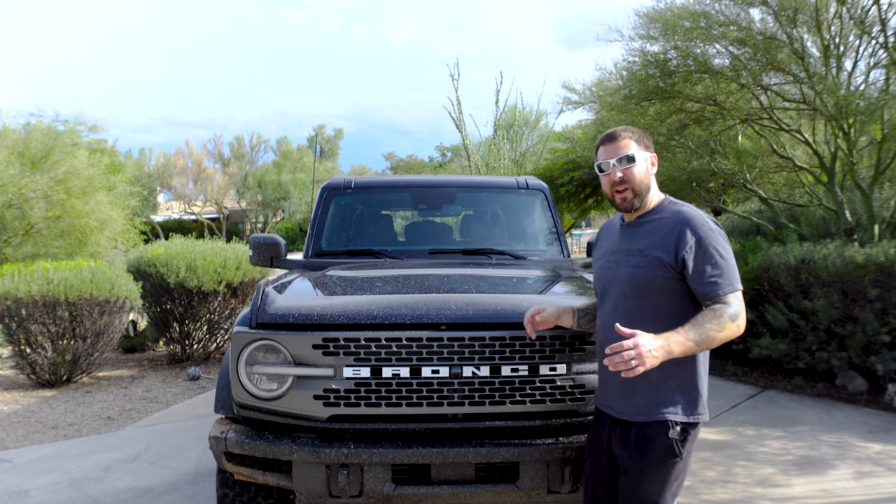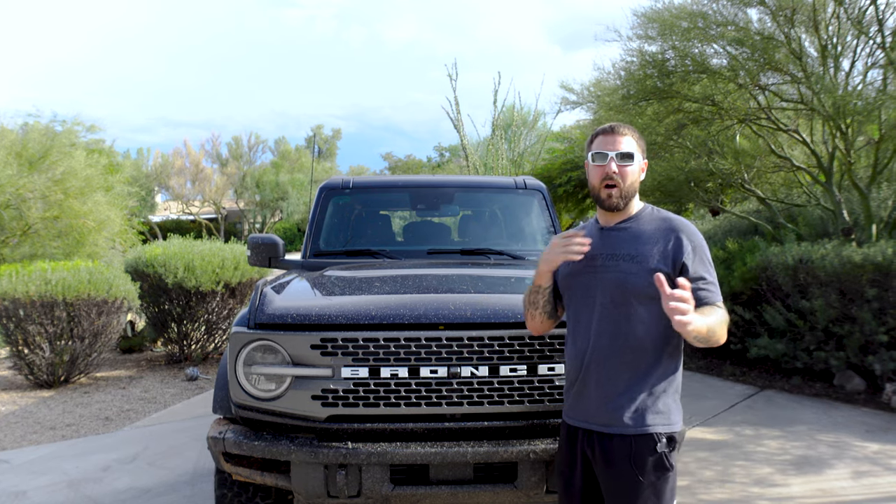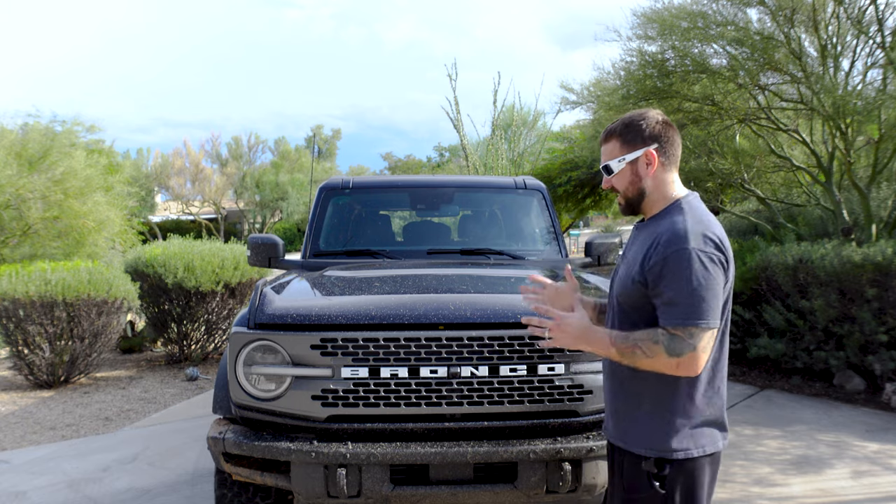If you're new to this channel, welcome — hit that subscribe button. If you like this video, give me a thumbs up and be sure to hit that little bell for notifications when I upload. There is a ton to go over with this brand new Ford Bronco because it's just so new.